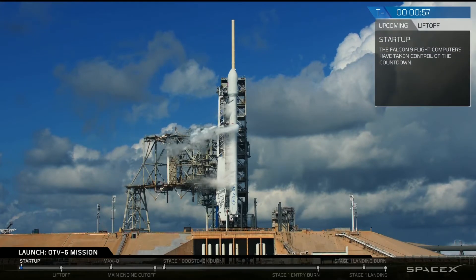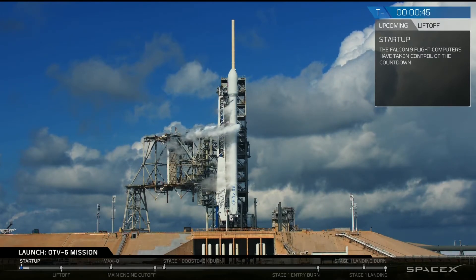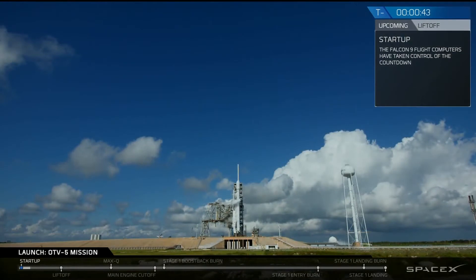Gas closet is complete. AFTS is ready for launch. Falcon 9 is in startup. Stage 1 and stage 2 pressing for flight — LDS go for launch.